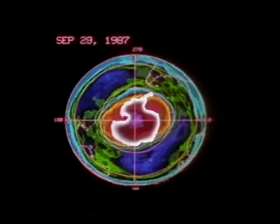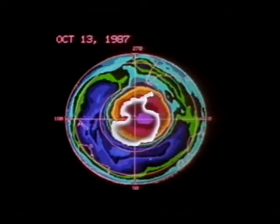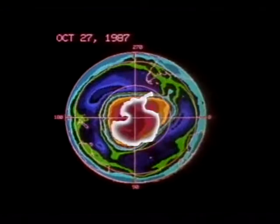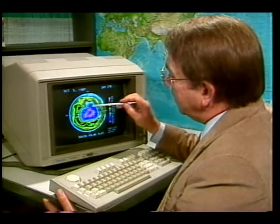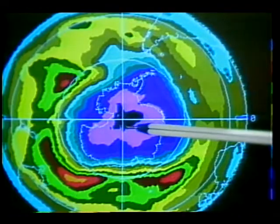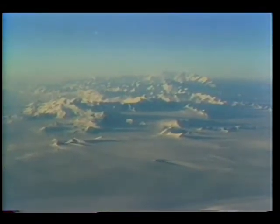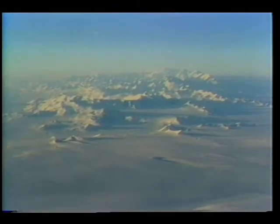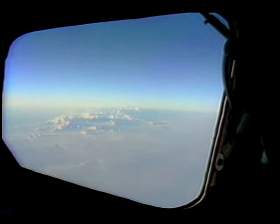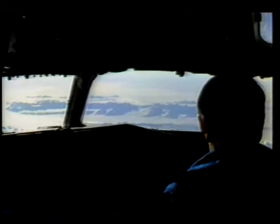False color imagery of the South Pole from NASA's Nimbus 7 satellite provides scientists with a roadmap of daily changes in the ozone. By tracking this imagery for the past nine years, they have discovered a trend: each spring over Antarctica, a hole in the ozone develops, and it has been getting larger year by year. To date, as much as 50 to 60 percent of the ozone in this area has been lost.